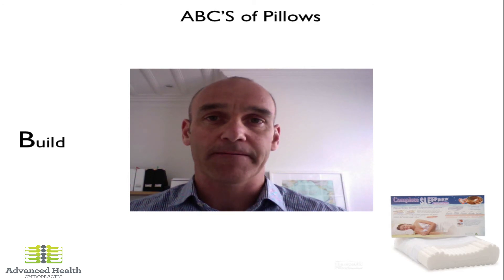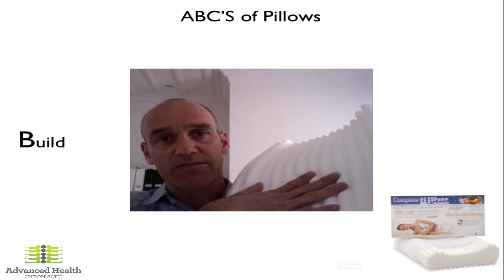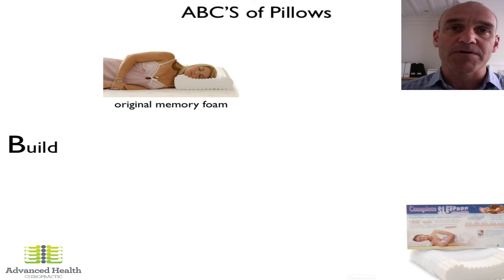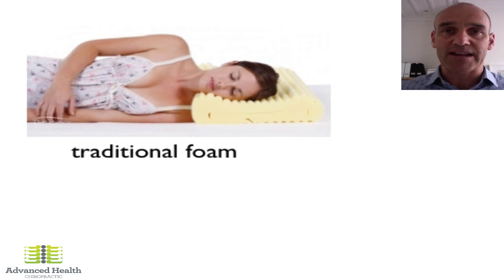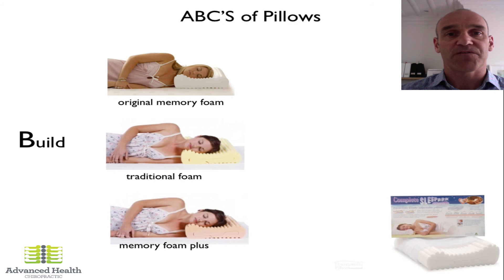Let's look at the build of the Complete Sleeper. It comes with three different types of foam. The memory foam version, which is the one next to me, is a slightly softer option — so your body feels more comfortable. If you're making the transition from a feather pillow into a firmer structured contoured pillow, this is a good one to choose. Then there's the traditional foam, which is not memory foam but slightly firmer — better for broader or heavier-set people. And then there's the memory foam plus, which is firmer again. So you've got three different types of Complete Sleepers depending on your needs and comfort preference.